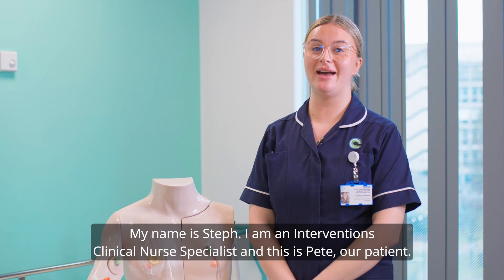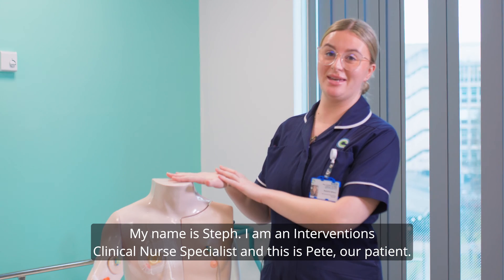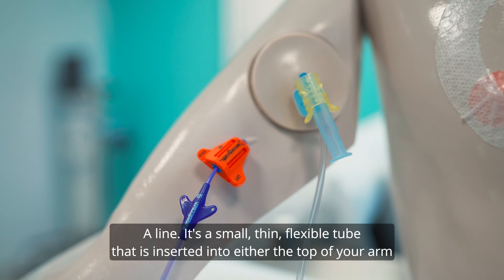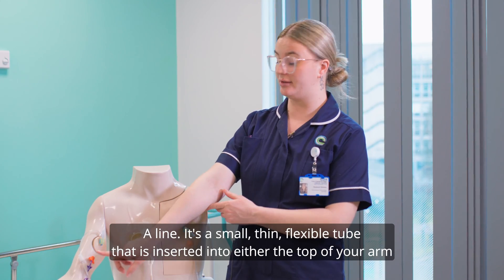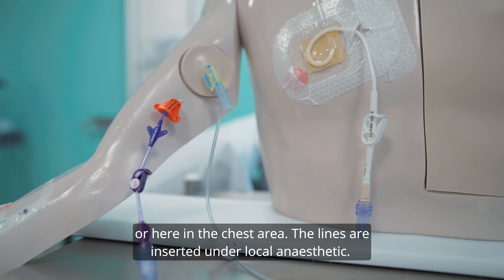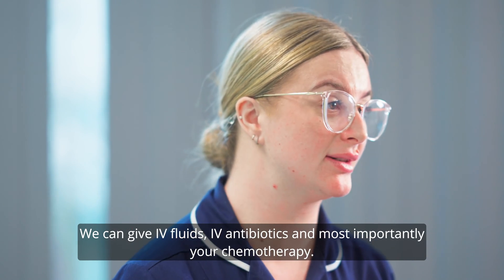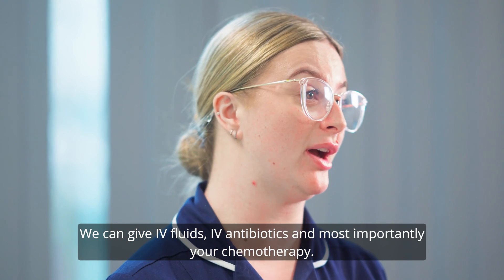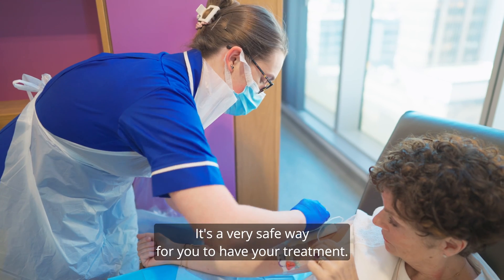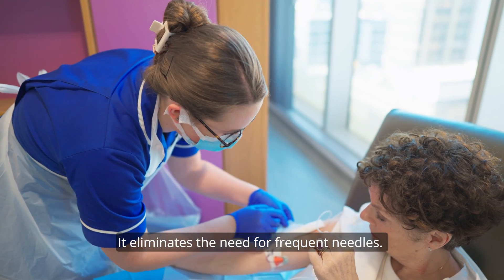My name is Steph. I am an interventions clinical nurse specialist, and this is Pete, our patient. A line is a small thin flexible tube that is inserted into either the top of your arm or here in the chest area. The lines are inserted under local anaesthetic. We can give IV fluids, IV antibiotics, and most importantly your chemotherapy, and we can also take your blood from it as well. It's a very safe way for you to have your treatment and it eliminates the need for frequent needles.